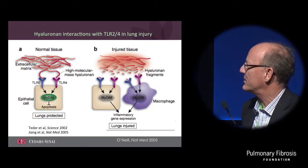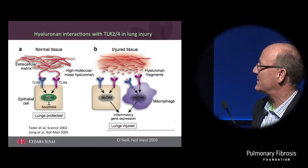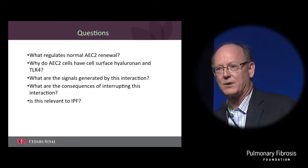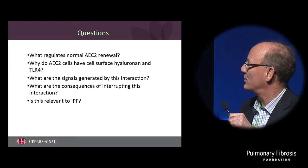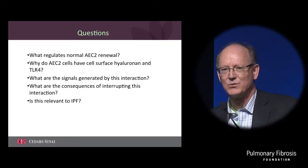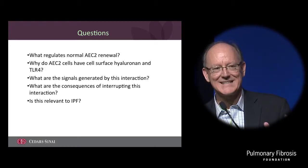What we showed some years ago was that this was protective in acute lung injury. In acute lung injury, if you don't have this interaction, the cells were much more prone to undergo apoptosis and the mice died at a much greater rate. So we began to wonder, could this have a greater role in more chronic fibrosis? Why do these type 2 cells have this glycosaminoglycan on the surface? Why do they have an innate immune ligand - TLR4, which is thought to generally help us fight off infections? Why does an epithelial cell have this? What are the signals this generates, what are the consequences, and most importantly, does this have anything to do with IPF?